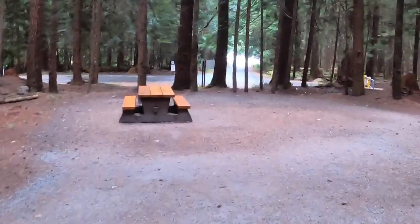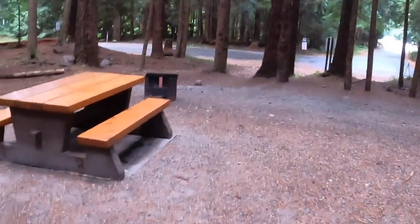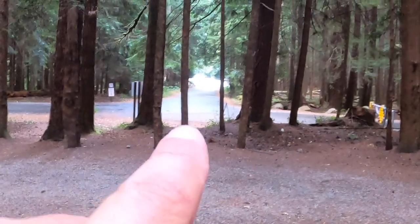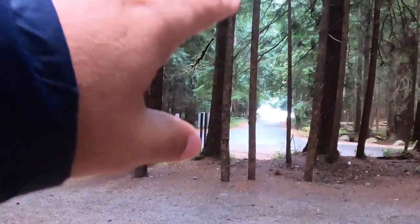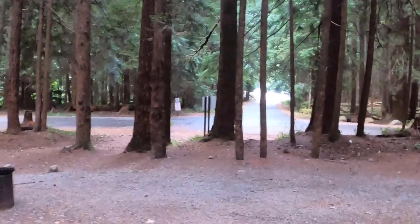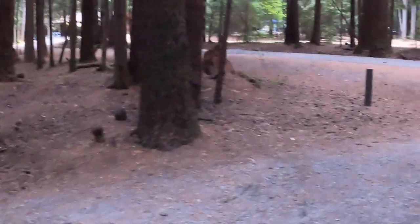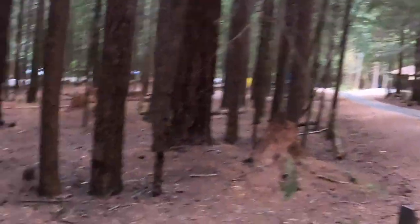We're at campsite 58 here at Alice Lakes Provincial Park. This is a very generous size campsite — easy three or four tents. You've got a picnic table and fire pit with enough shade. There is a road over here, but there's a gate so nobody can enter during the day. That road actually leads to Alice Lake, so it's a bonus being that close to the water. It's an excellent size lot and you're also close to showers and running water.